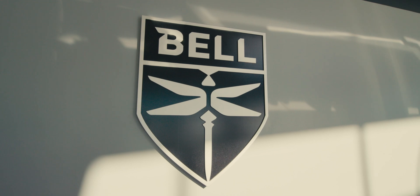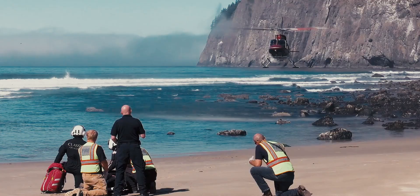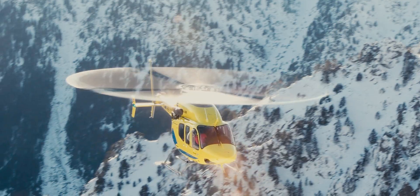Our products transform lives in many ways — search and rescue, emergency medical. The 412 is a fantastic firefighting aircraft. We have a tremendous number of customers that use it to battle wildfires, and that's what's great about our products: they get up and go to work every day.